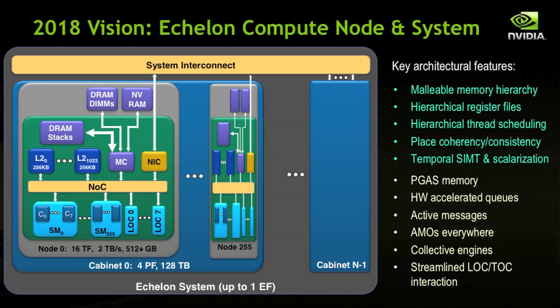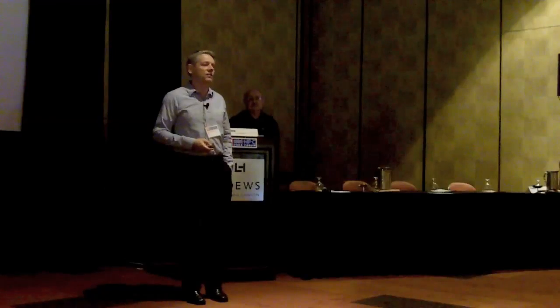Finally, Exascale is an important direction and we have a vision for it. We are actively working with several co-design centers towards this vision. Here is a diagram representing what we think an Exascale system will look like and the key architectural features it will have. A node in the system is a mix of throughput-optimized cores — TUC — and latency-optimized cores — LOC — which is exactly what I was referring to earlier: such a system needs to be a hybrid system.